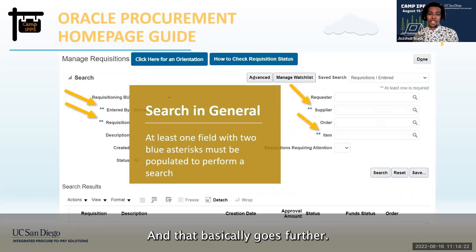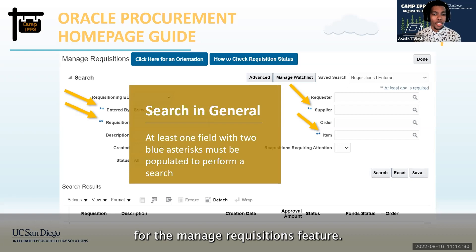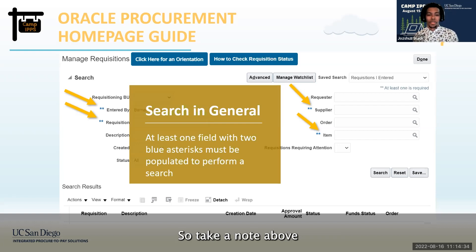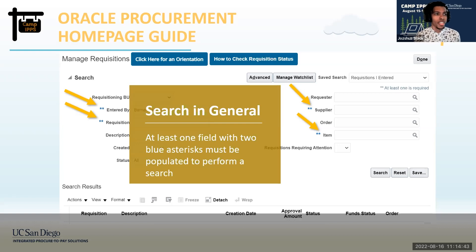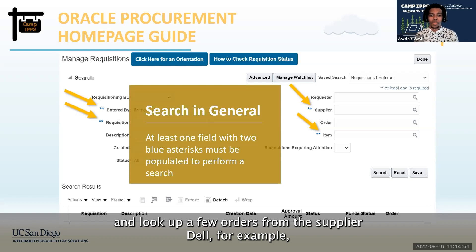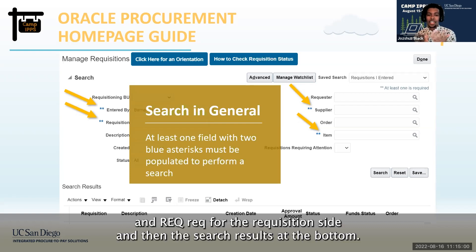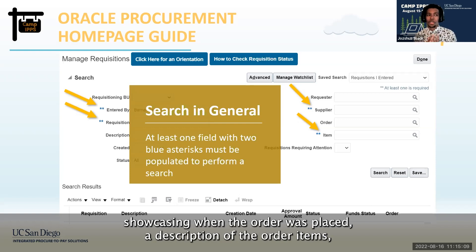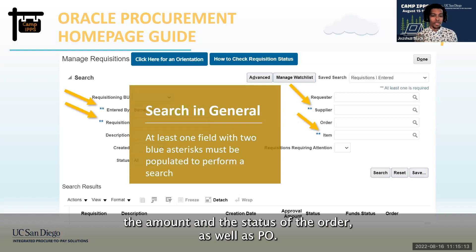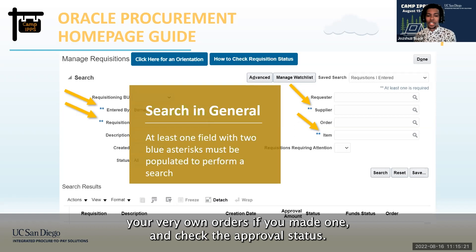The search parameters for Manage Requisitions require at least one field with a blue asterisk filled in before you can make a search. For example, if you want to look up orders from the supplier Dell, you would type Dell on the supplier side and REQ for the requisition side. The search results at the bottom will populate nearly every requisition with them, showing when the order was placed, a description of the order items, the amount, the status, and the PO. This can also be used to look up your own orders and check the approval status.